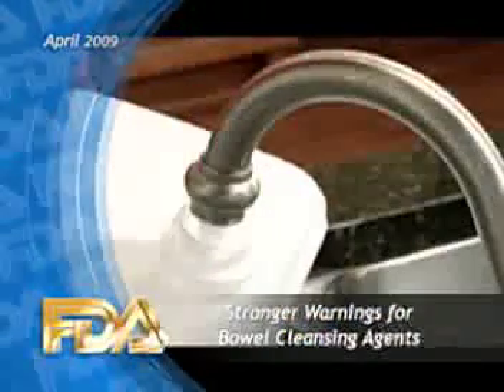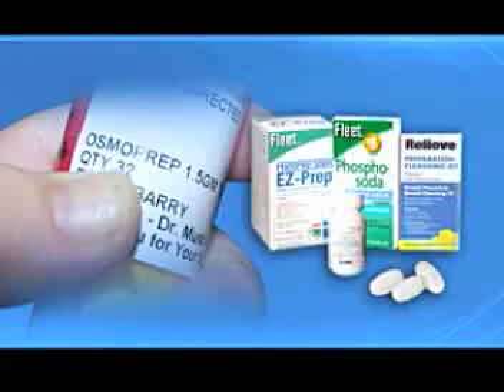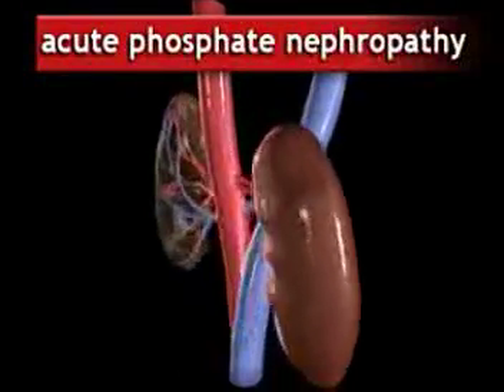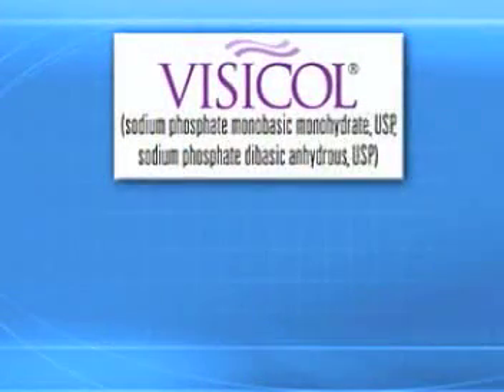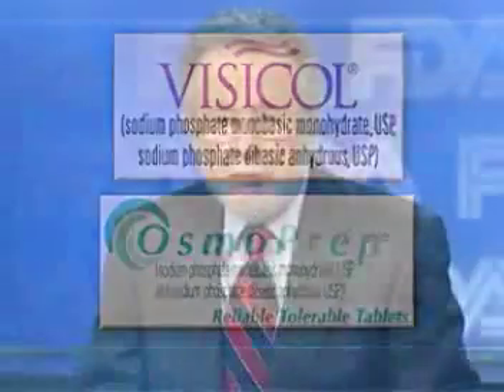FDA is announcing new safety measures for oral sodium phosphate products that are used for bowel cleansing before colonoscopies and other procedures. These products are associated with acute phosphate nephropathy, a rare but serious type of kidney injury. The events have been reported with the prescription products Visicol and Osmoprep, and also with over-the-counter sodium phosphate products when they're used as bowel cleansers.